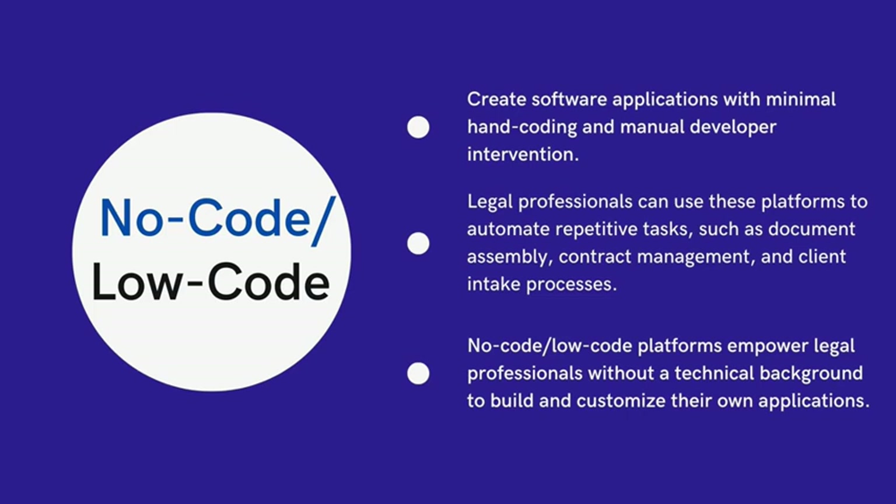With basic programming knowledge, users could use low-code software to further customize their solution by adding custom elements or integrating it with third-party platforms. Many professional developers use low-code platforms to expedite the development process, build prototypes, or automate routine and simple tasks within large organizations.